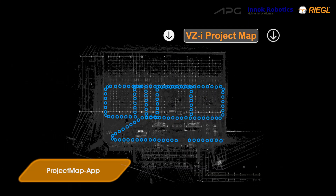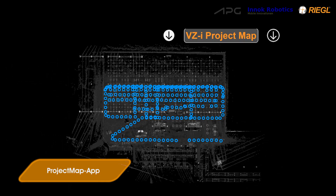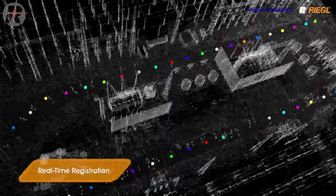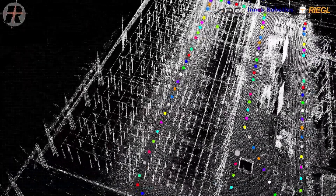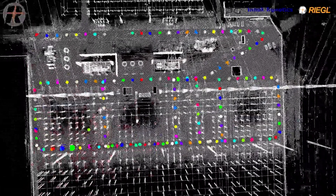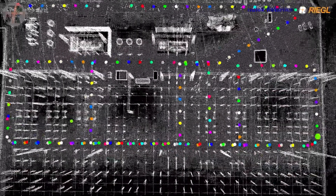The scanning positions are registered on board the scanner in real time and can be checked on a smart device during the whole acquisition period. Georeferencing was supported by an RTK GNSS system with base station.